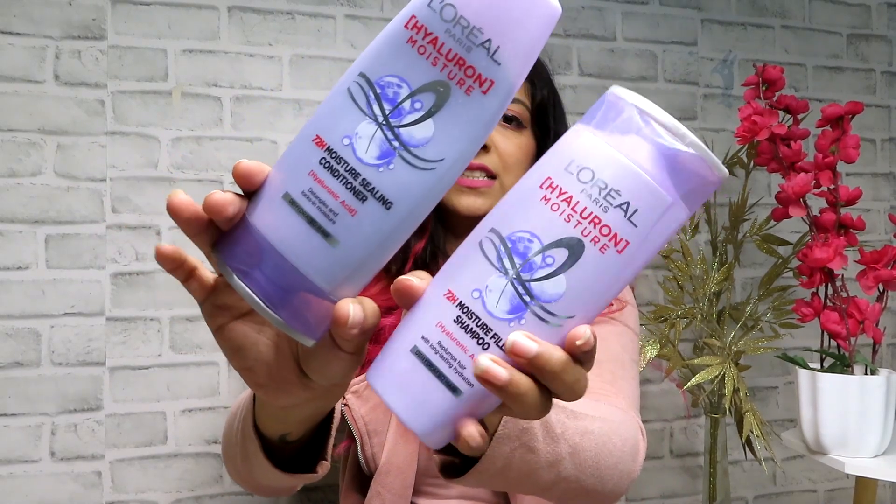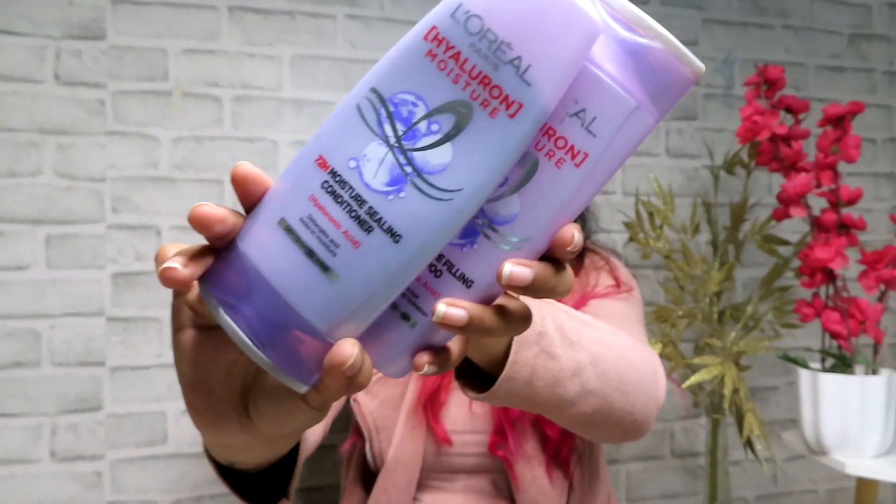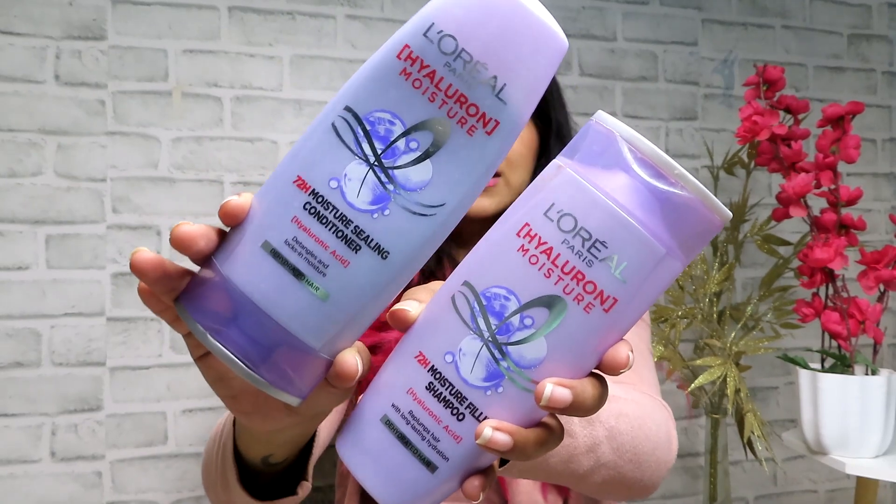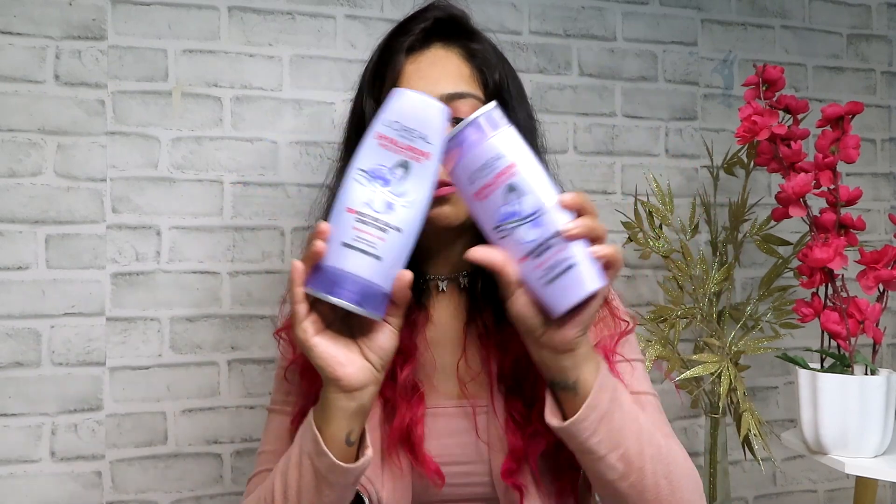The next hair care products are my shampoo and conditioner — the L'Oreal Professionnel Hyaluronic Acid Moisture Filling Shampoos. You must have seen the massive campaign for them, but they are actually great products. They help manage frizz, moisturize your hair, and work well for colored hair. I highly recommend both and I'm also planning to try the Moisture Filling Night Cream next time.